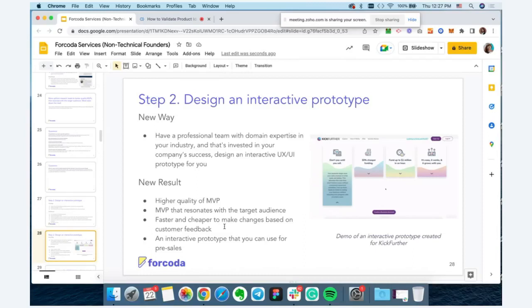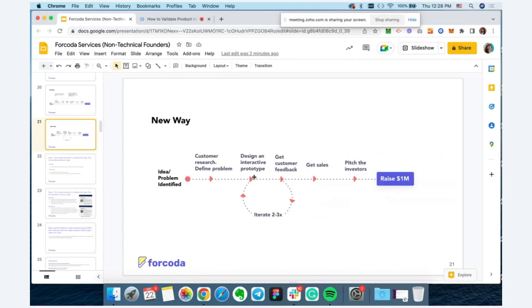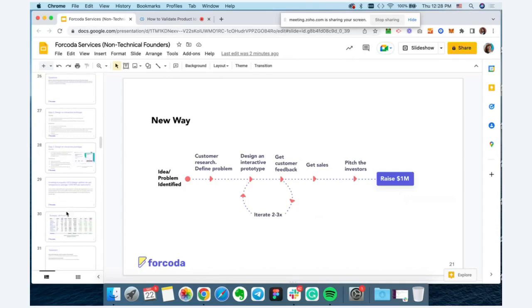The further we go in the product development process, the more expensive it becomes to make changes. On the idea phase, we can discuss and change things on the fly. With a design prototype, we make edits to the design files — still pretty quick. But once you go into software development, the cost of making changes can go up five to ten times compared to the design phase. That's another reason to refine your idea during the design phase — it will save you a ton of time and money down the line.